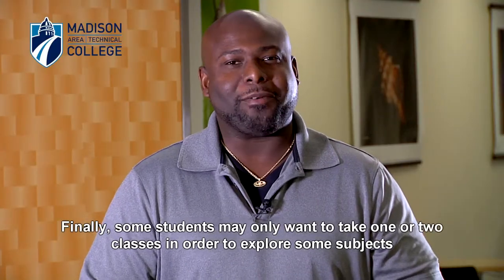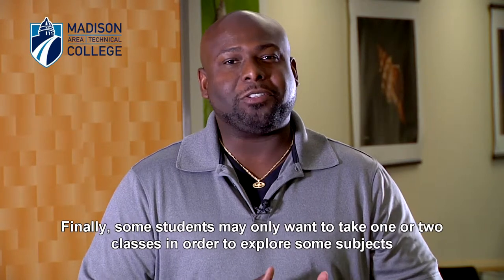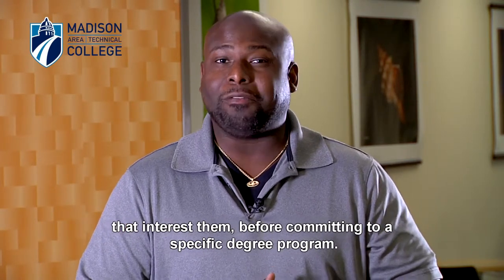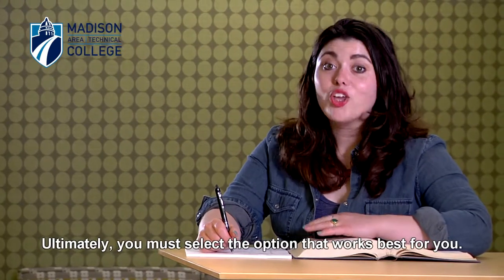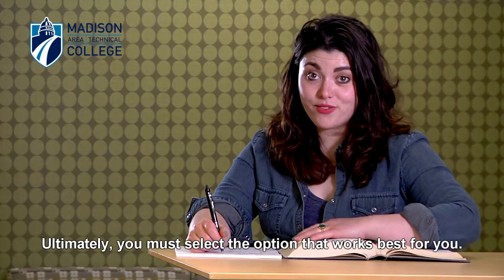Finally, some students may only want to take one or two classes in order to explore some subjects that interest them before committing to a specific degree program. Ultimately, you must select the option that works best for you.